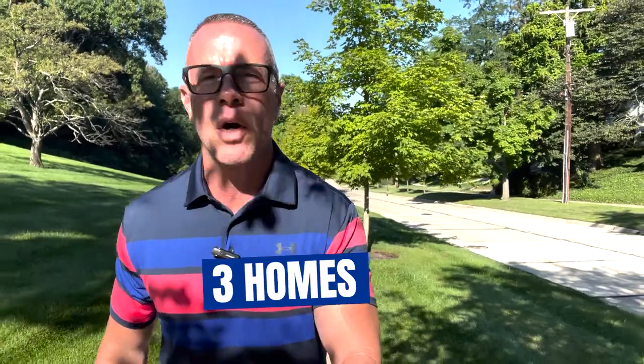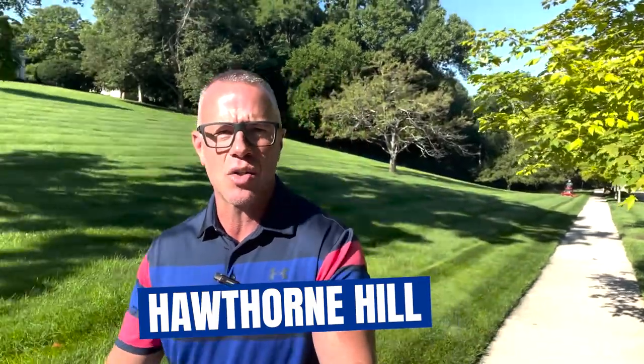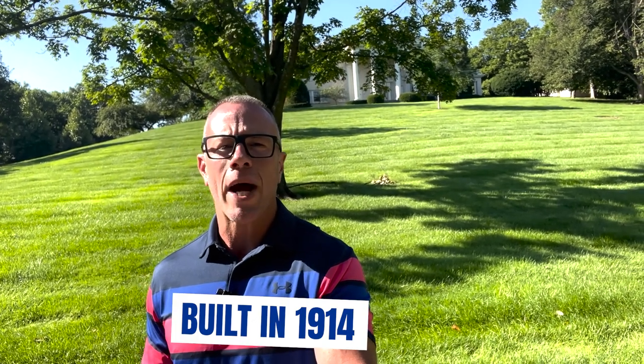I do have a great video in store for you today. We're going to look at three houses as usual — one in the low 400s, one in the mid 400s, and one in the upper high 400s. I'm super excited. We're going to start our tour today at Hawthorne Hill, as you can see it behind me. This actually became a national landmark in 1991.